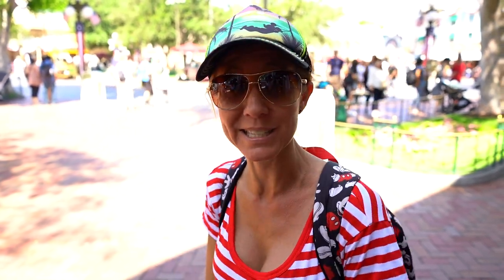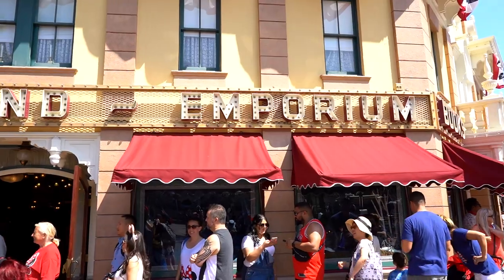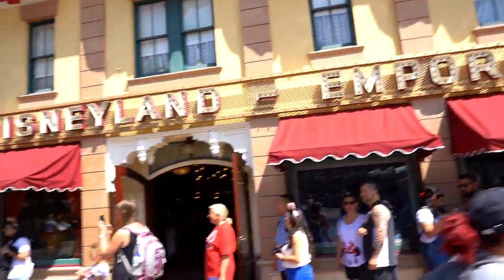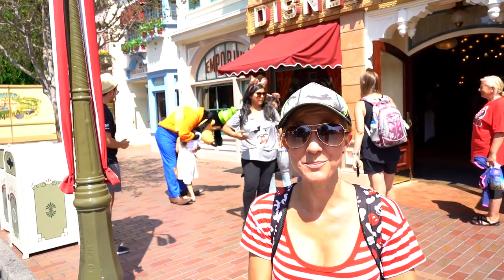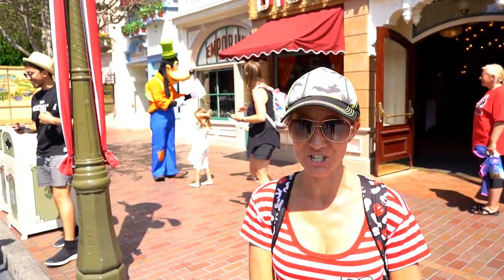We're going to leave Disneyana now and head over to Emporium. Since we're looking specifically for Halloween stuff, Disneyana really has a lot of Haunted Mansion, so we're going to head over there and see what they have in the way of Halloween. Goofy is greeting people outside the Emporium, but let's go inside and see what kind of Halloween merch they have.